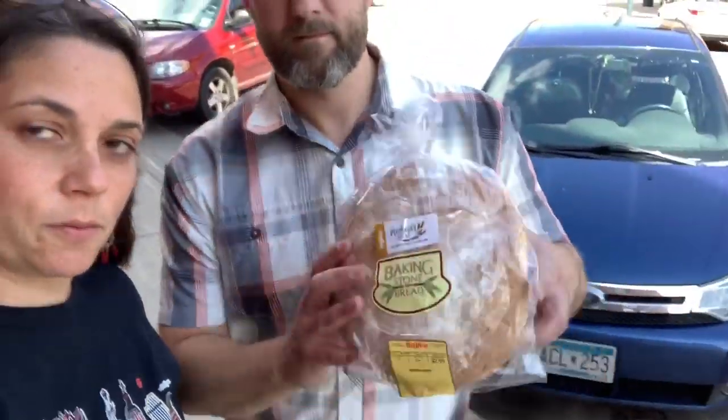St. Peter Thrift is great — as usual the people are so lovely. There wasn't a lot of new stuff but I got some things, and we got some free bread because there's free bread every Saturday.